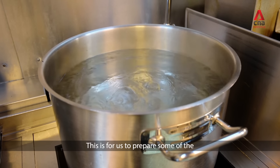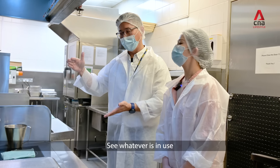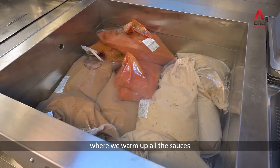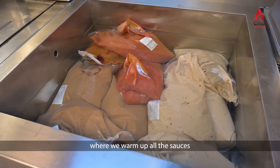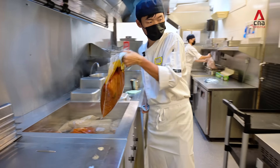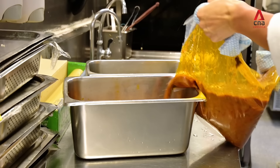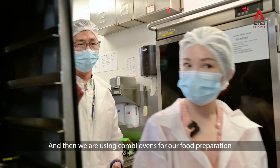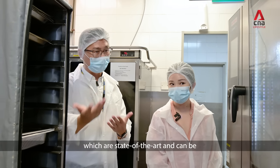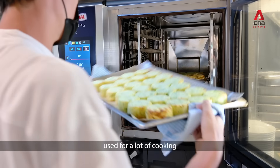This is for us to prepare some of the packaged soup and sauce, things like that. We have the Bain Marie where we warm up all the sauces. And then we are using all the combi ovens for our food preparation, which is state-of-the-art and can be used for a lot of different cooking.